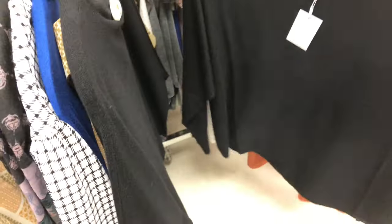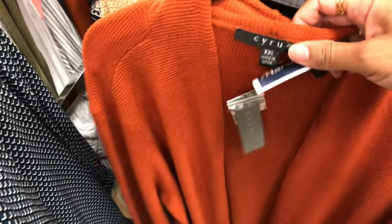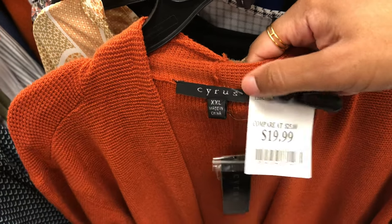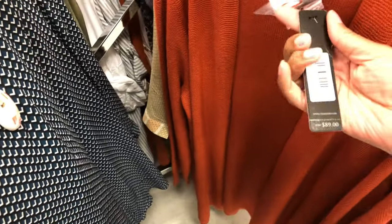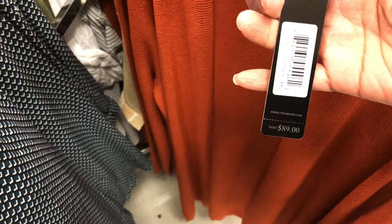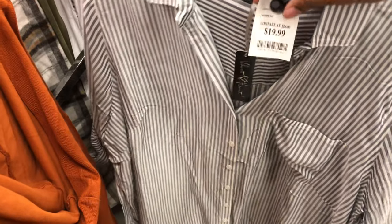Well, you probably could beat that price, but it's still good. The same flowy sleeve top is $19.99. The Cyrus brand is excellent for sweaters at $19.99 — I always pick one up. This burnt orange color is a great fall color — pairs with gray, caramel colored boots, you can do a lot with it. There's also a nice black and white striped shirt at $19.99.